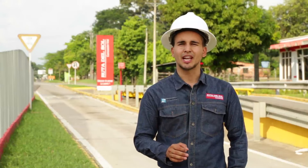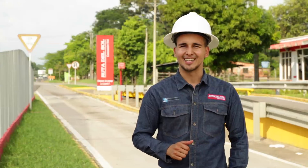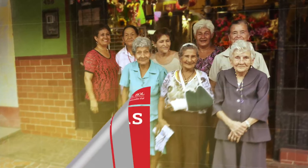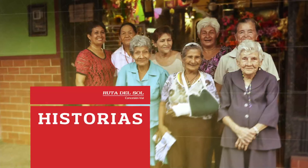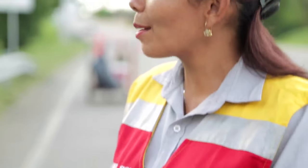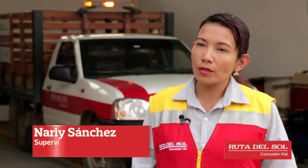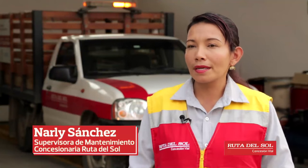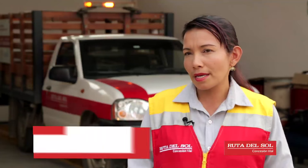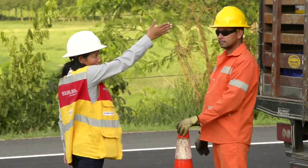Hablamos con Narlie Sánchez, supervisora de mantenimiento de la concesionaria Ruta del Sol, para conocer su historia que inició hace seis años aquí en el proyecto vial más grande de Colombia. Narlie Sánchez ingresó como secretaria a la concesionaria Ruta del Sol hace seis años. Hace aproximadamente un año se desempeña como supervisora de mantenimiento, un cargo que representaba un reto muy grande para ella.